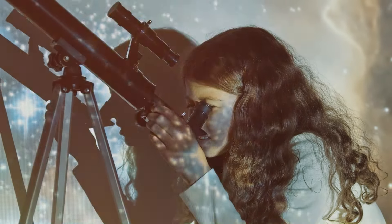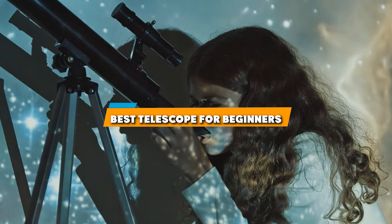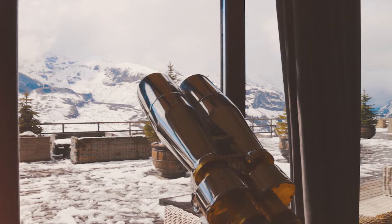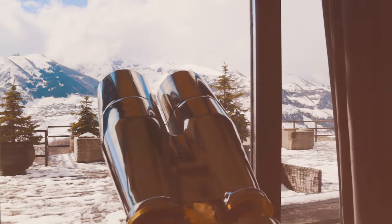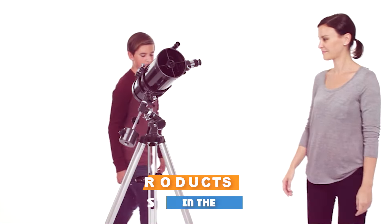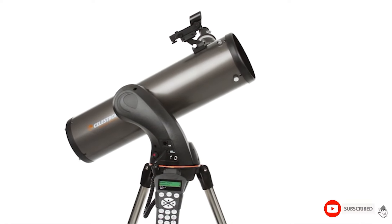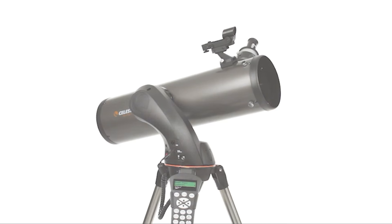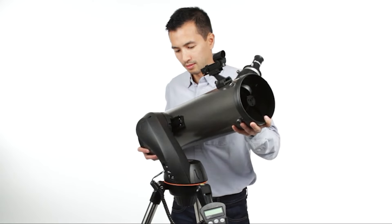Welcome to our guide on the top 7 telescopes for beginners. Today we'll dive into some of the best options that combine ease of use with excellent performance to kickstart your stargazing adventures. Whether you are looking to explore the moon, planets, or distant galaxies, finding the right telescope can elevate your experience. We have carefully selected 7 fantastic models to discuss their design, quality, and overall usability.